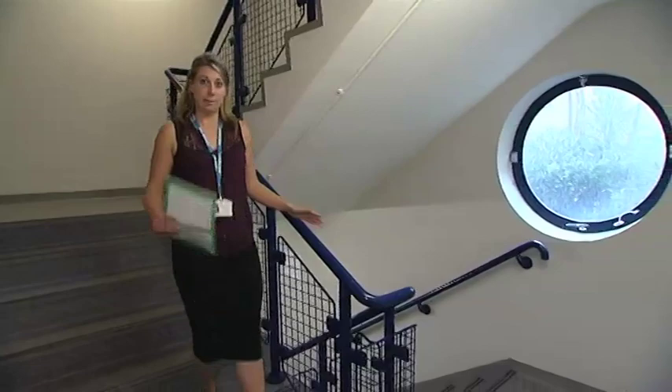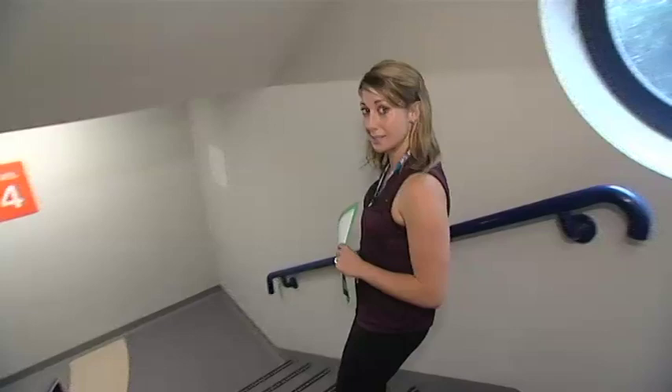Today we're using the stairs. However, if you are in advanced labour, there is the option of using a lift and we will always send somebody to assist you.